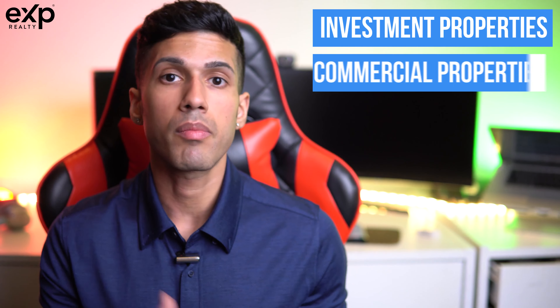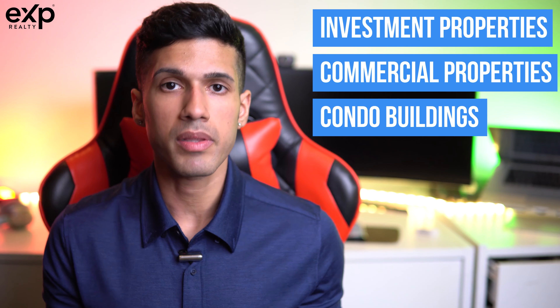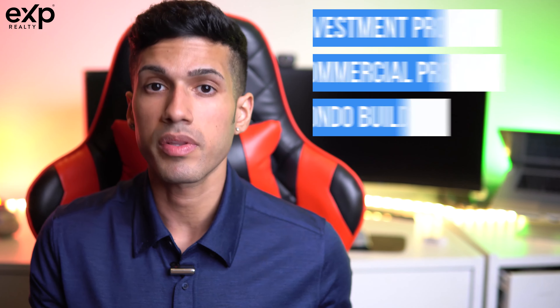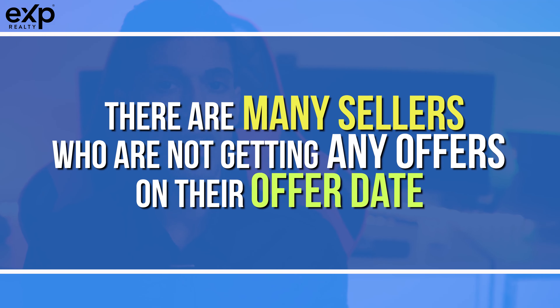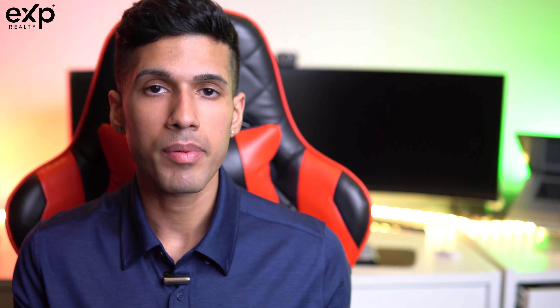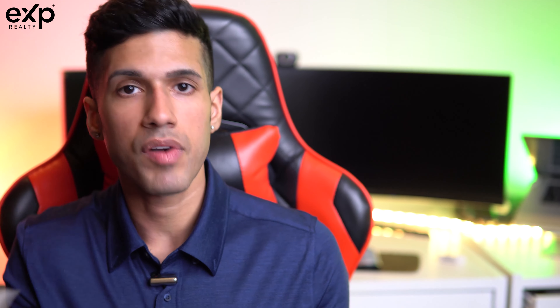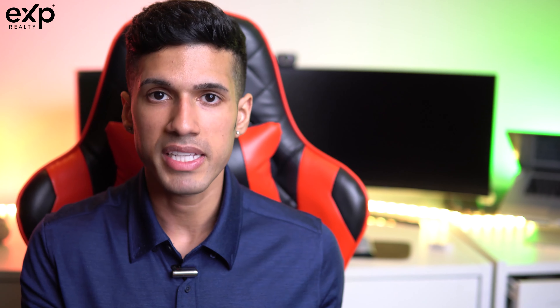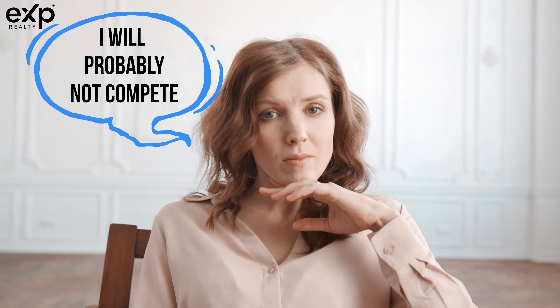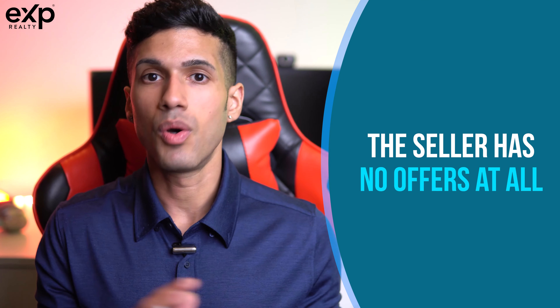For investment properties, commercial properties, and condo buildings which are typically sold to investors — they're what's taking a hit. That's where the days on market has really gone up. There are many sellers who aren't getting any offers whatsoever on their offer date, meaning they're listing the property at a set price with the expectation that it will sell over asking price. But the problem is that the price tag they're putting on the property was more in accordance with listing prices from January or February. Buyers are seeing those prices thinking they'll likely be competing with other offers, and as a result the seller has no offers at all.